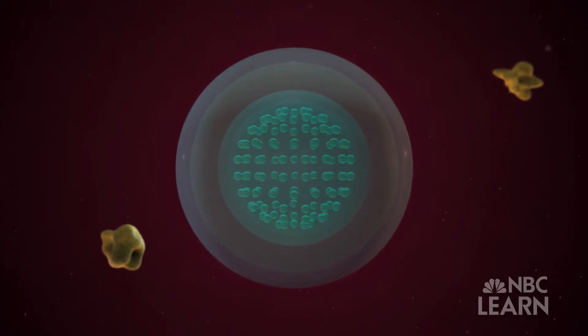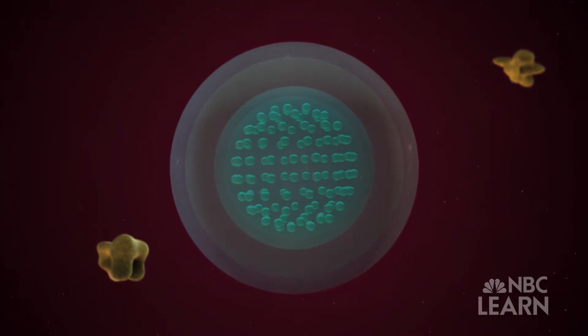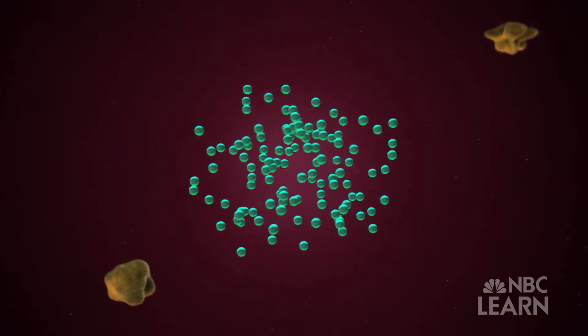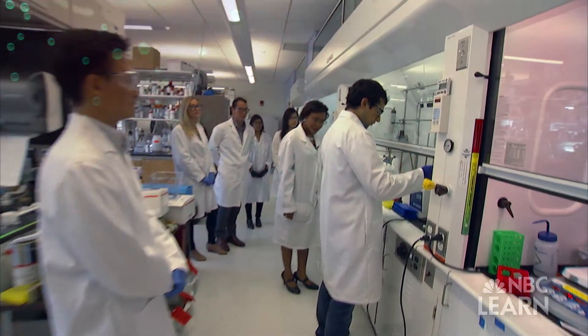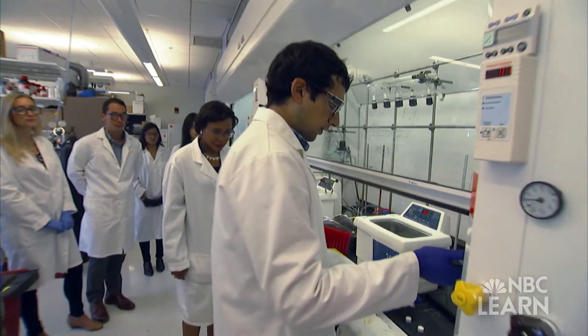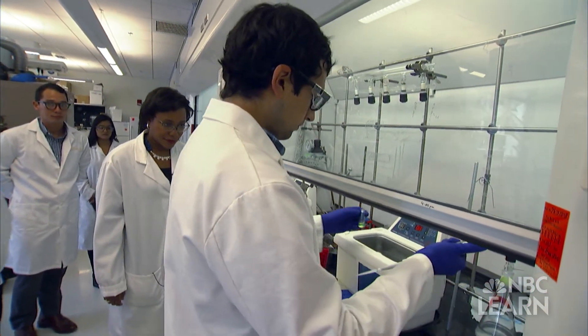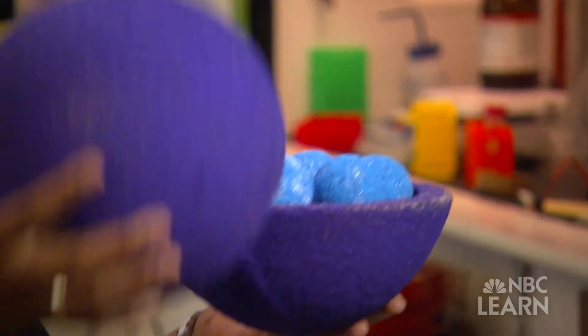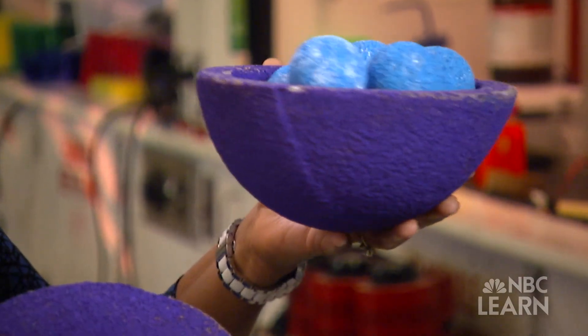Paula Hammond, an NSF-funded professor of chemical engineering at the Massachusetts Institute of Technology, has developed a process to construct nanoparticles that deliver chemotherapy drugs to attack cancer cells without impacting healthy cells. We are designing a nanoparticle system in which we can incorporate RNA that will turn off the genes that allow tumor cells to survive — and that will be in the outer layer of our nanoparticle.